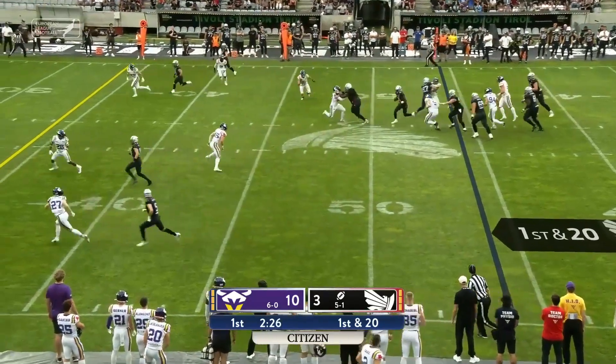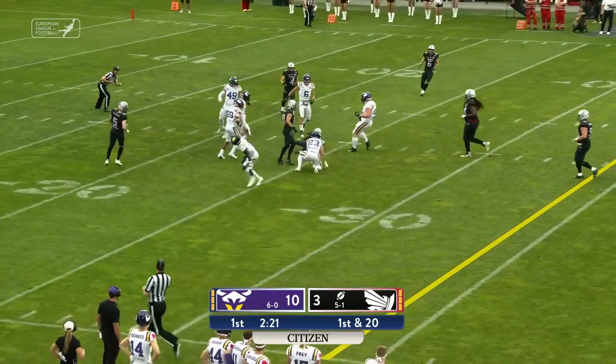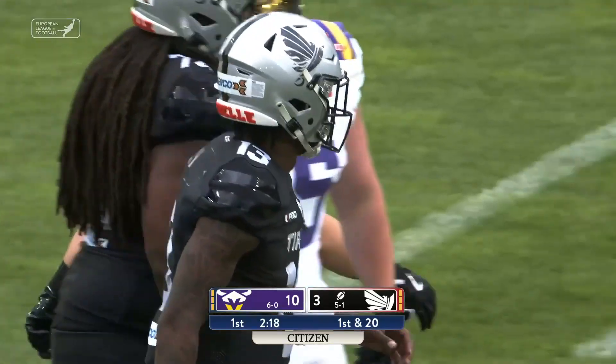Two-by-two on the outside for Perry. He's going to run it himself. Still on his feet across the 40, 35-30 — Nicosi Perry all the way down to the 25-yard line.